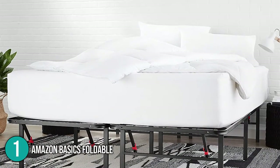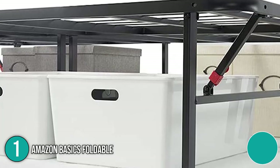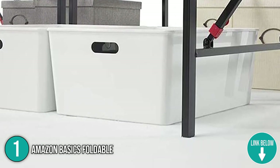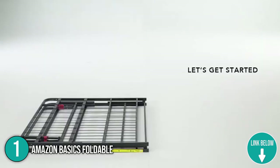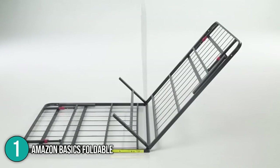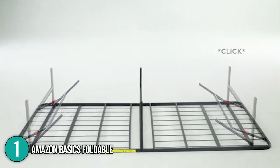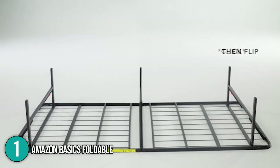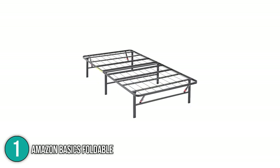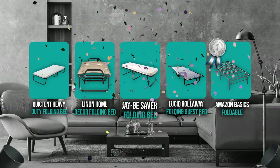The Amazon Basics Foldable Bed Frame features vertical and horizontal panels for noise-free support. While it doesn't come with its own mattress, this gives you the freedom to select the foam best suited to your body's needs. The extra space underneath the frame can be used for storing luggage and other goods, making it versatile and functional. The team found it to be the most practical option tested and highly recommends it for those who already have an existing mattress. It proved stable and durable during testing, earning the number one spot.